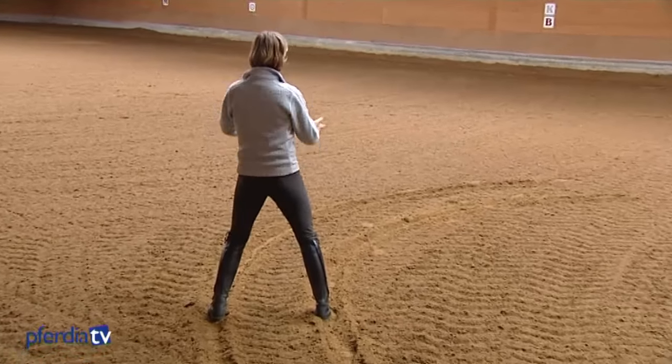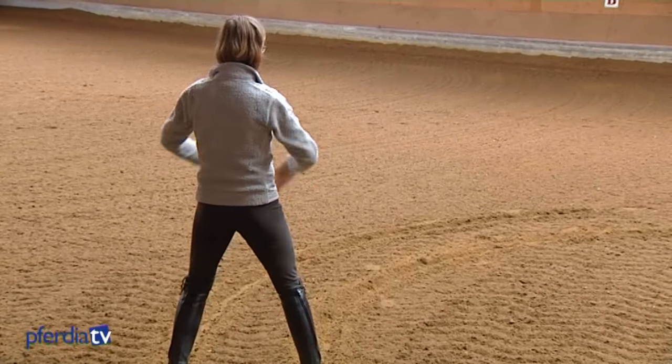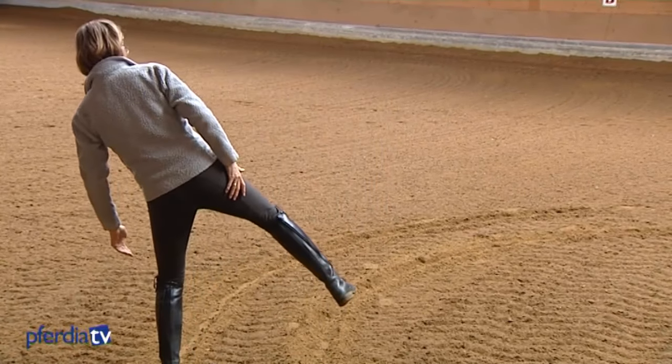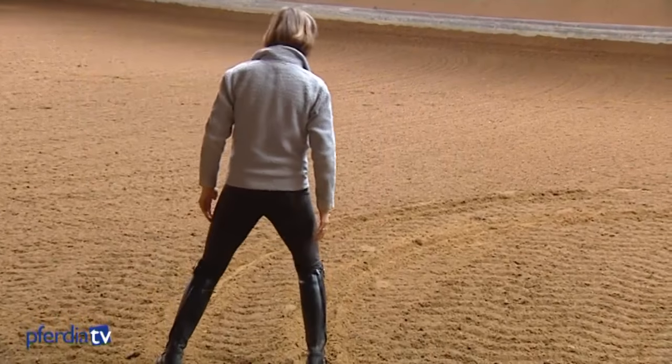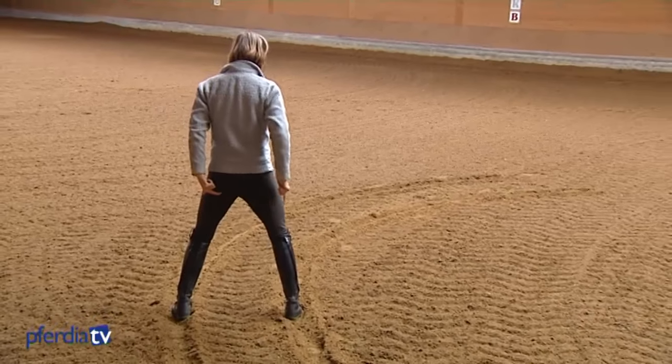I have to align myself like a train that stays on both rails during the turn and does not derail from one track or the other. So the rider has to keep their seat bones anchored into the inner and outer track.